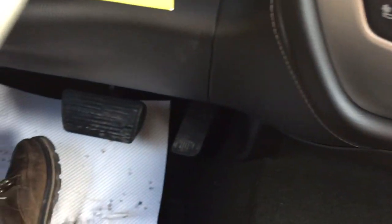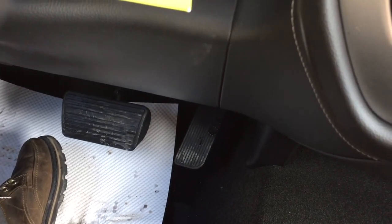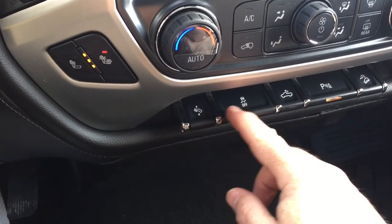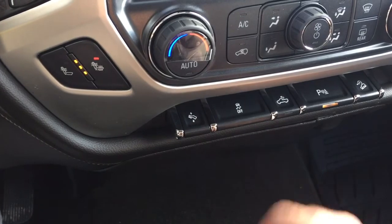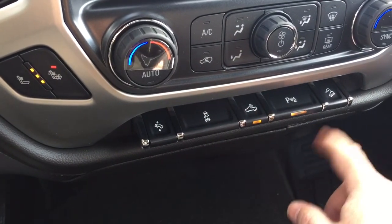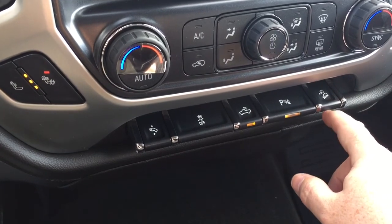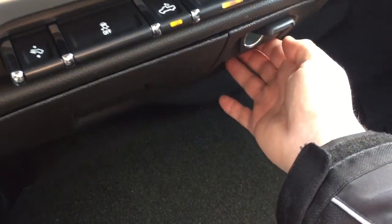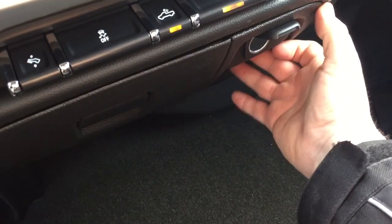Power adjustable pedals — let's take a look at those in action. Combined with the 10-way driver adjustable seat, this truck is going to be comfortable to drive regardless of how tall or short you might be. Traction control, LED lights for the back of the truck, ultrasonic parking sensors, and descent control are all included.